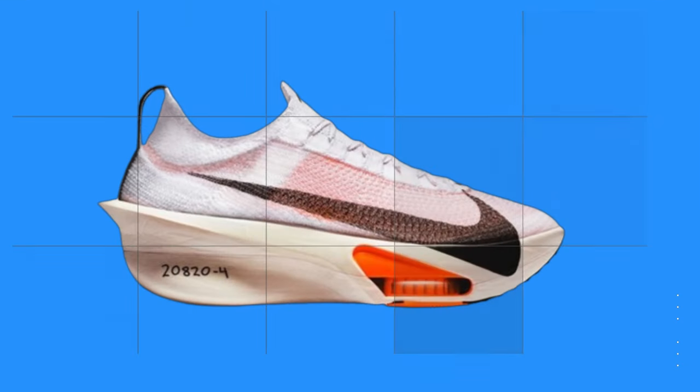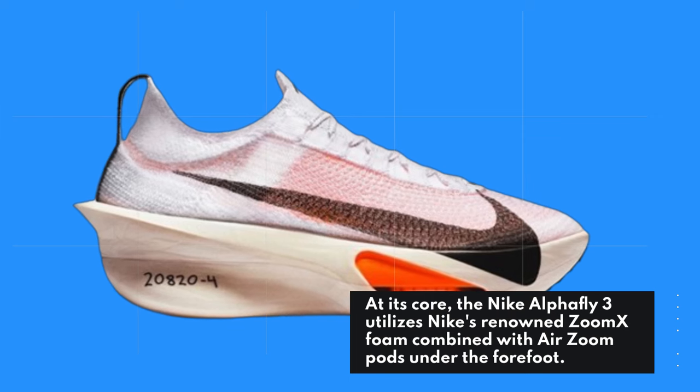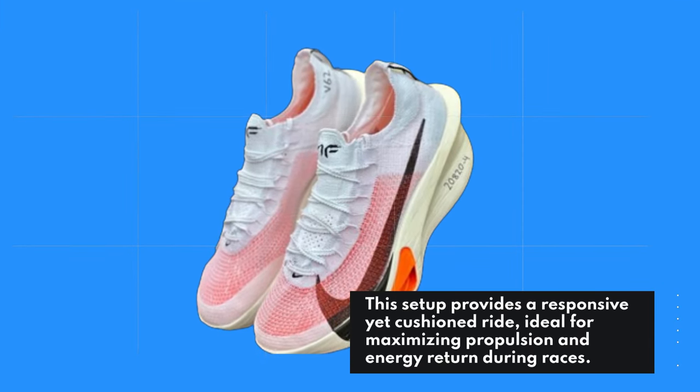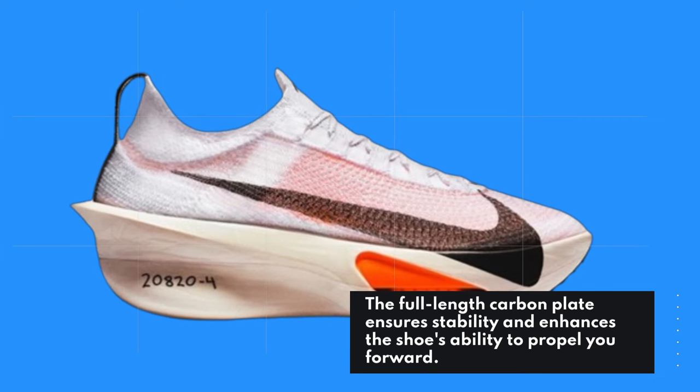At its core, the Nike Alphafly 3 utilizes Nike's renowned ZoomX foam combined with AirZoom pods under the forefoot. This setup provides a responsive yet cushioned ride, ideal for maximizing propulsion and energy return during races. The full-length carbon plate ensures stability and enhances the shoe's ability to propel you forward.